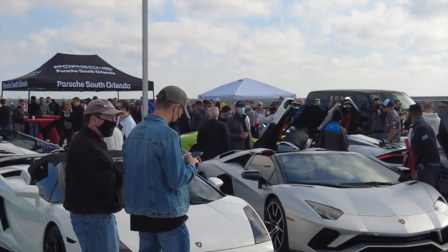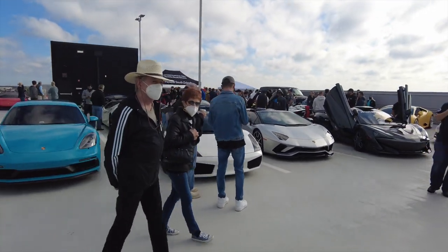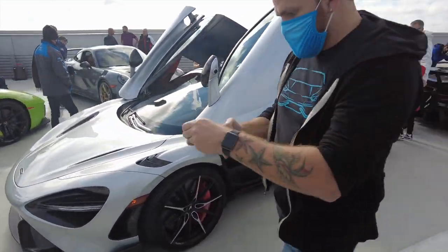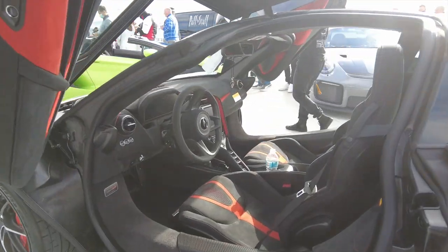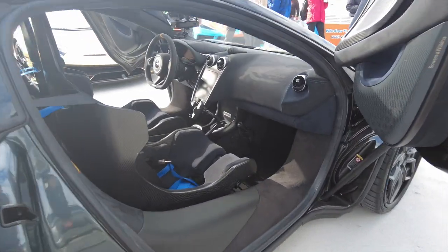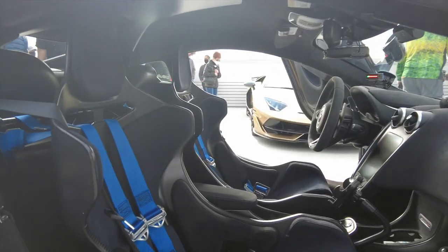There's a massive line for breakfast, but I'm going to show you guys this cool car section over here. You've got all the Porsches, all the Lamborghinis over here. There's that crazy looking 765 LT. This one is also very good looking — oh my god, check out that interior, look at those seats.